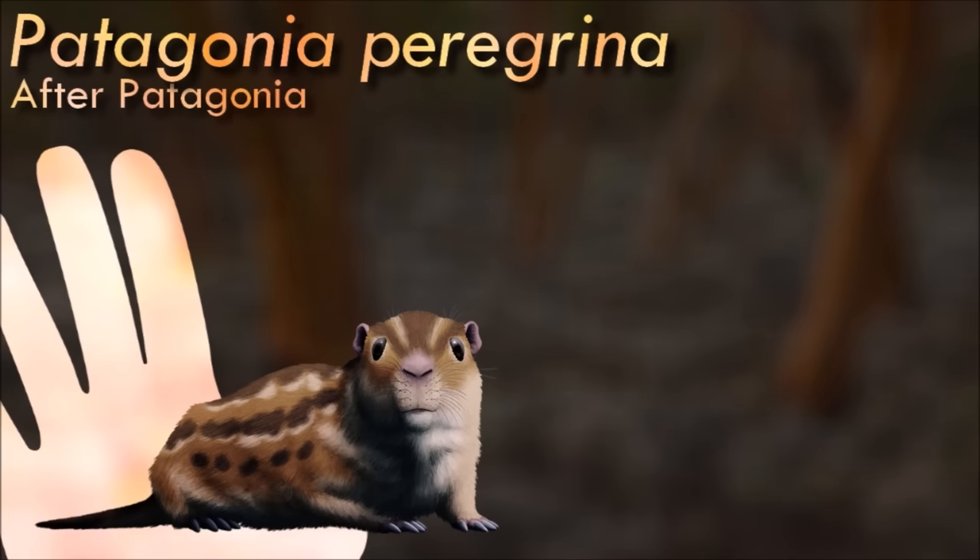Zalambdalestes was part of an early branch of the eutherian evolutionary tree, a highly specialized group known as the Zalambdalestids. It had relatively long limbs with especially strong hind legs showing adaptations for rabbit-like hopping. Its long narrow snout may have ended in a flexible proboscis similar to those of modern sengis, and sharp interlocking teeth indicate a carnivorous or insectivorous diet. Its long rodent-like incisors grew continuously throughout its life, suggesting it was gnawing on something tough enough to constantly wear down its front teeth. However, any anatomical similarities to later placentals were probably just the result of convergent evolution.